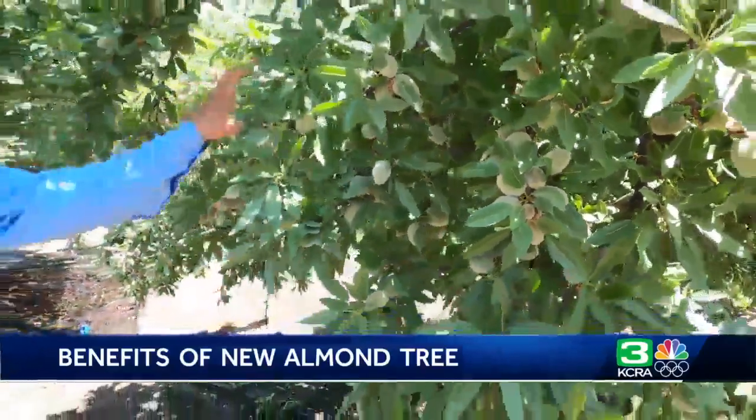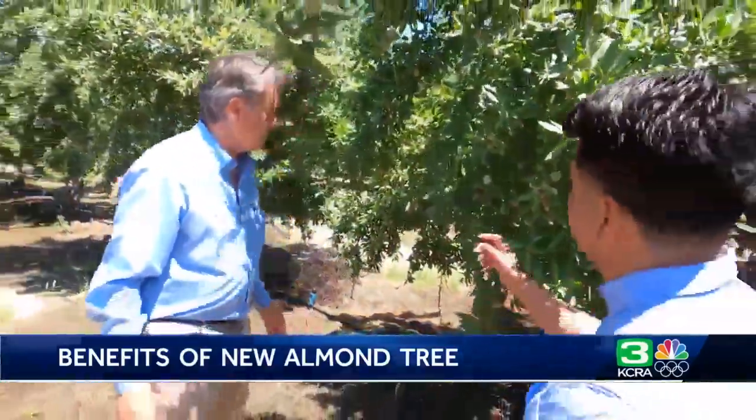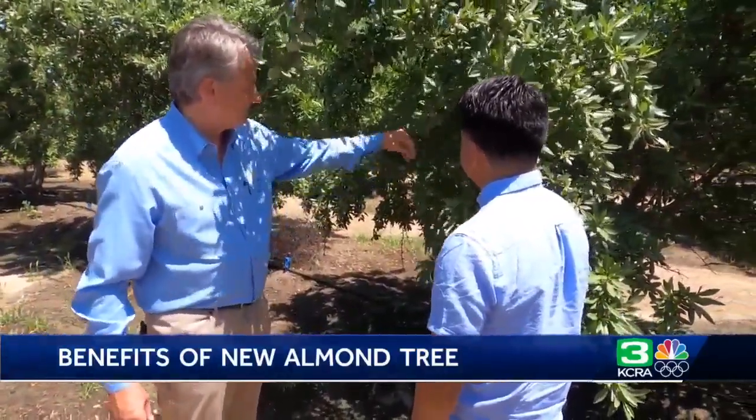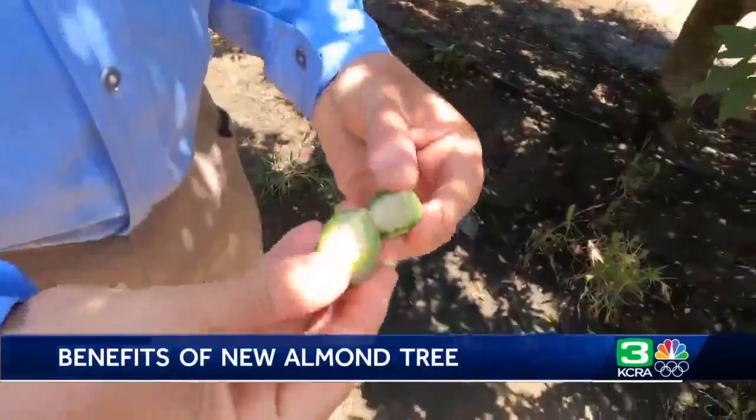Research is ongoing. Almond trees produce for about 25 years, so new trees are always needed. And the Urazani is being touted as having a number of improvements over older trees.